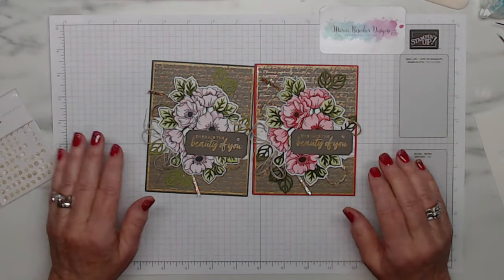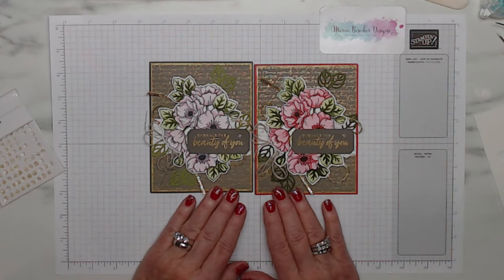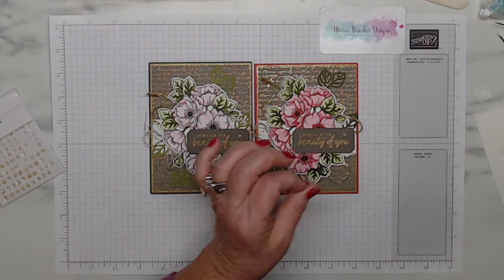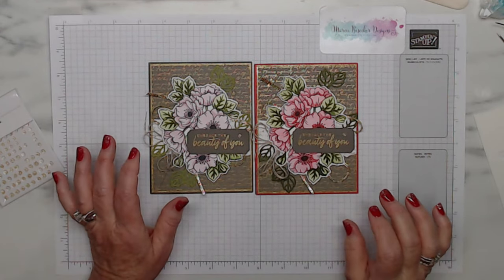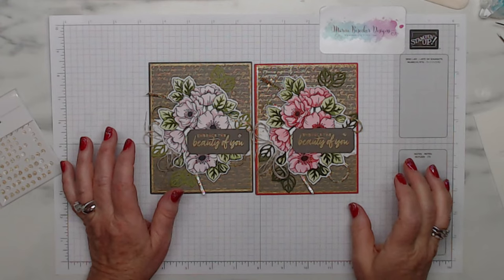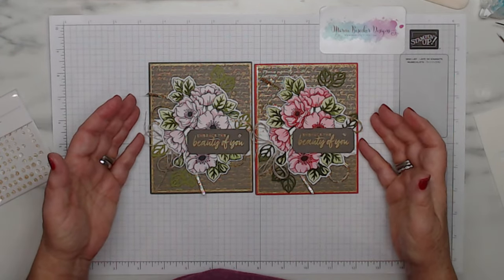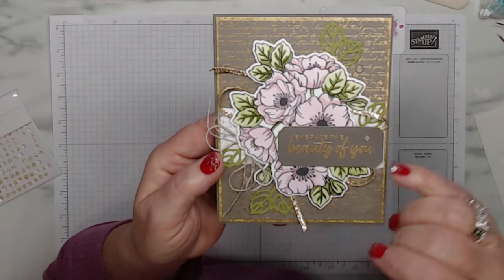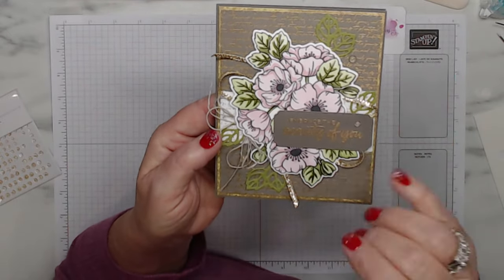I really like the idea of using Calypso Coral with Lemon Lolly to see how it comes out, or maybe with Flirty Flamingo. With the Bubble Bath version it would have been fun to go a little darker on the pink at that second layer just to see it pop more.